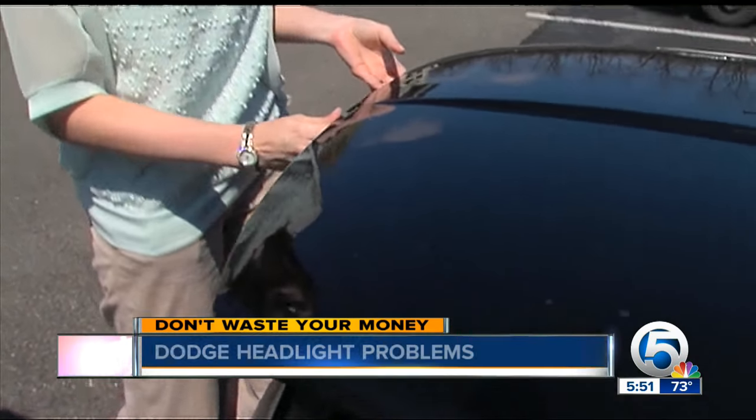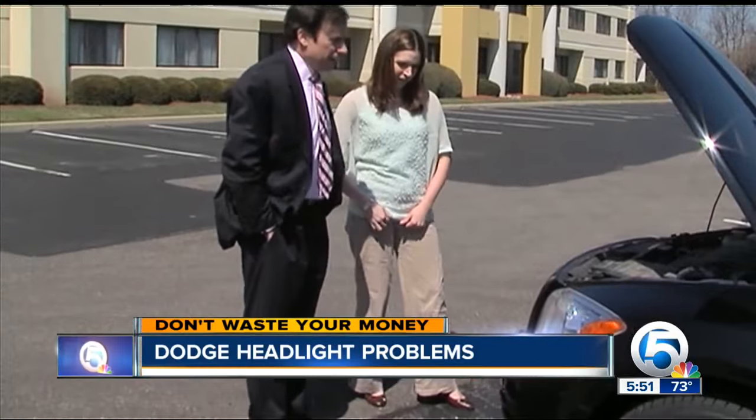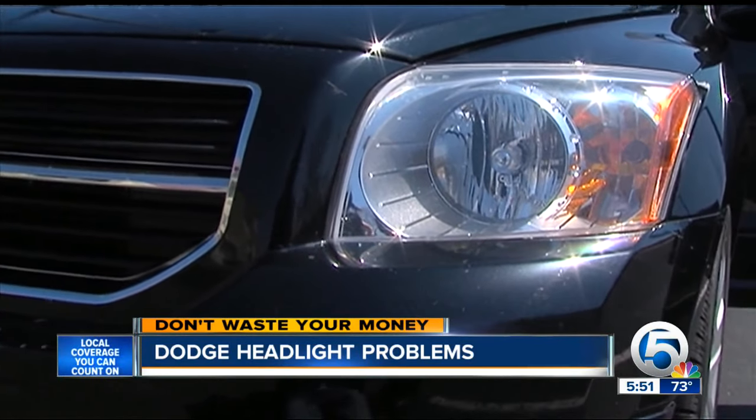Valerie Bainey loves her 2007 Dodge Caliber. It's small, sporty, and cute — except for one little problem. Actually, it's a big problem: her headlights keep failing.